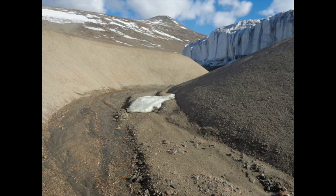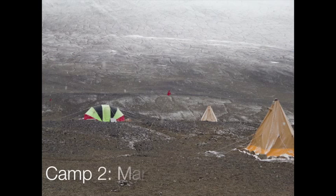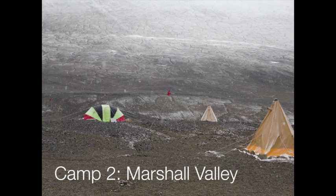Of course, living in the field, you have to be ready for whatever conditions are present, like harsh winds, cold, and 24 hours of sun.